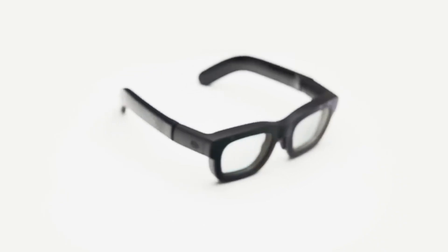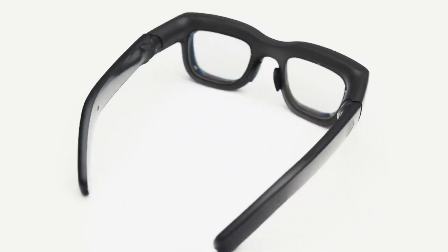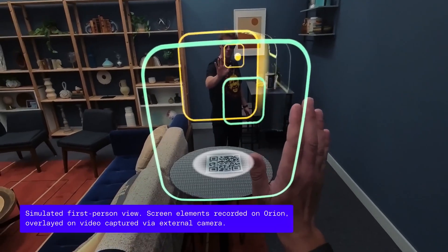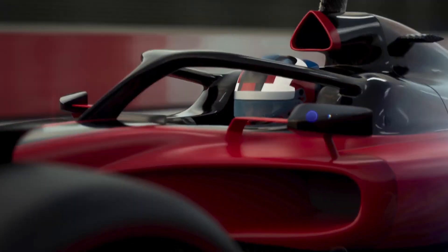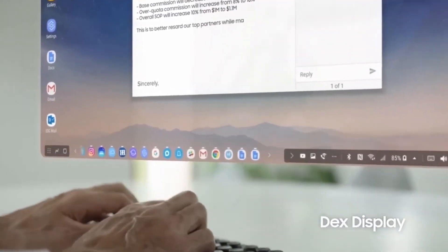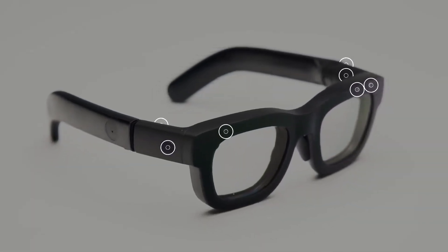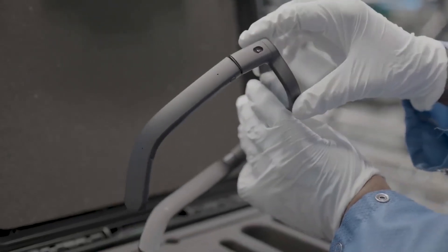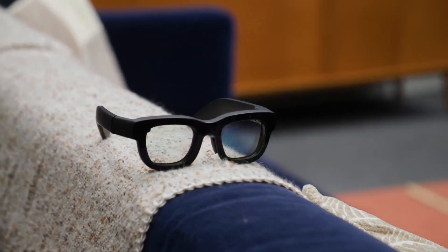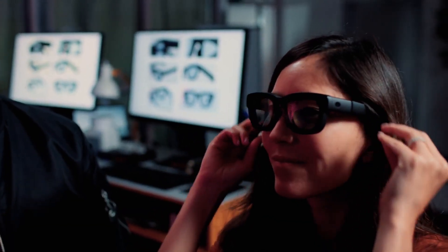So what can you actually do with Meta Orion? The possibilities are endless — from virtual meetings where holograms of your colleagues appear right next to you, to scanning a room and overlaying digital elements in real time. Meta is pushing hard to ensure Orion is ready for immersive AR gaming, working with top developers to make it happen. AR glasses like Orion will completely change how we work, play, and connect. Picture sitting at your desk with virtual monitors floating in front of you, or playing an AR game where your entire room becomes the battlefield. The potential here is enormous.